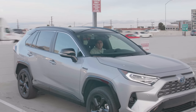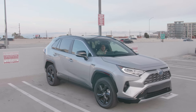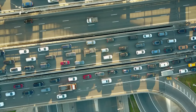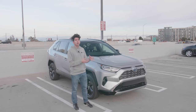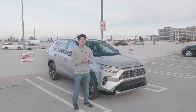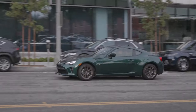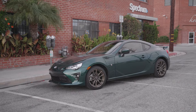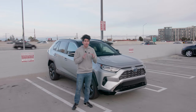Hey YouTube, what's up? This is Ben from shouldigetit.com, and in this video we're going to be talking about the Toyota RAV4 Hybrid XSE all-wheel drive. Way behind me is the 405, also known as hell on earth or a parking lot for those of you that live here in Los Angeles. And closer to me is the 2020 Toyota RAV4 XSE Hybrid with all-wheel drive.